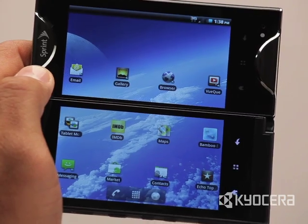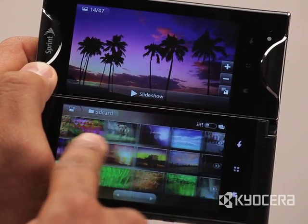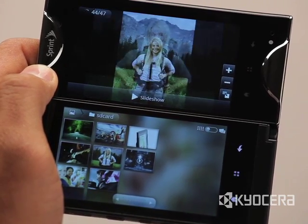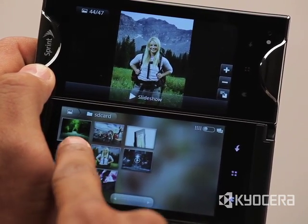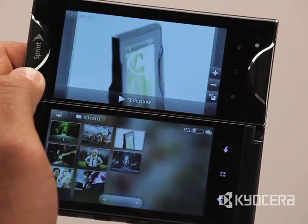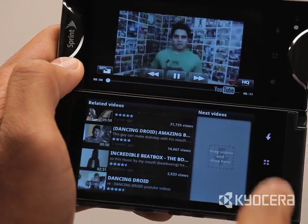In Optimized Mode, a single application is used on both screens, with the data and functionality of one screen complementing the other screen. Many of the applications preloaded on Echo support Optimized Mode functionality, such as the image gallery, email, web browser, and View Queue.